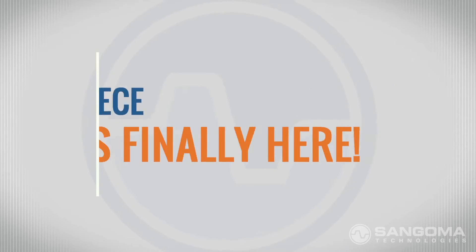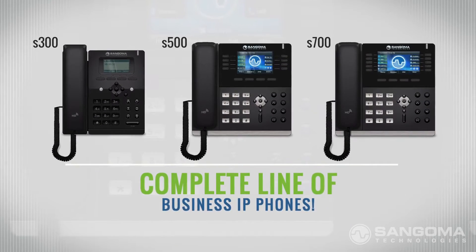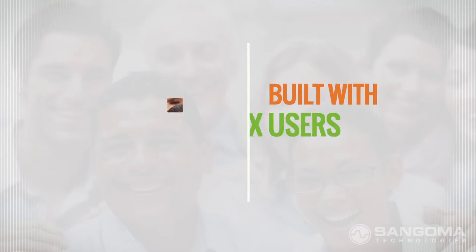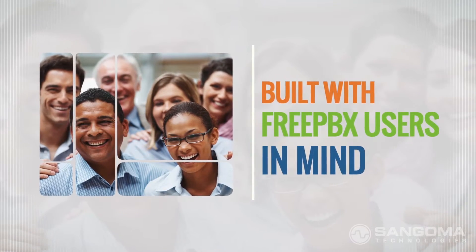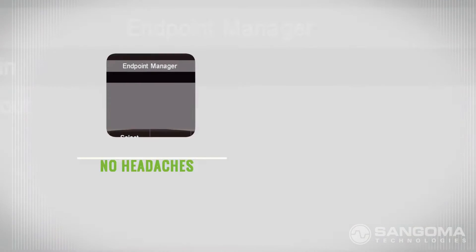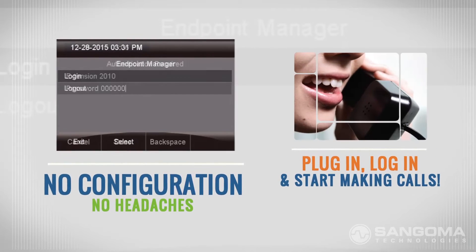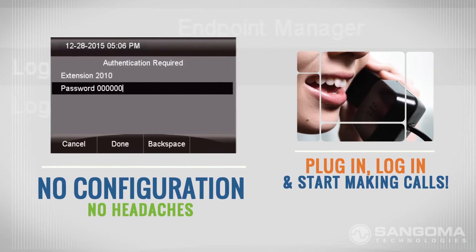The missing piece is finally here! That's right, Sangoma is launching a complete line of business IP phones. These phones have been specifically built with FreePBX users in mind. There's no manual configuration, there's no headaches — just plug it into your network, log in with your extension, and start making calls.